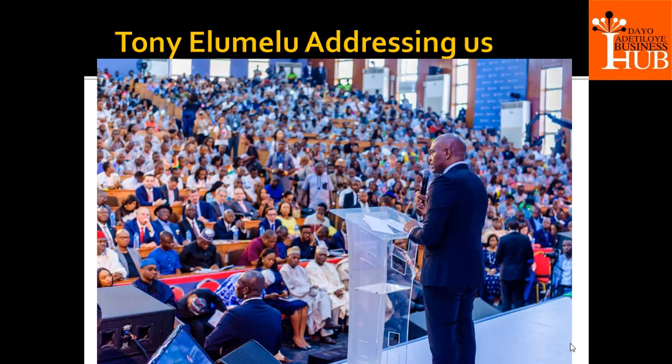At this forum you will see a lot of people, different governors, prime ministers and leaders from all over Africa. We usually also receive the Vice President of Nigeria, Professor Yemi Osinbajo, at this forum every year. I want you to see yourself here very soon.